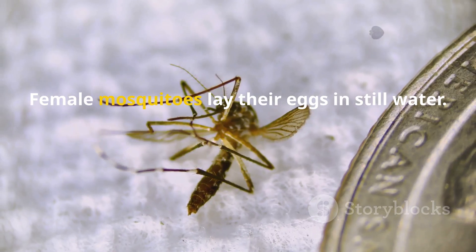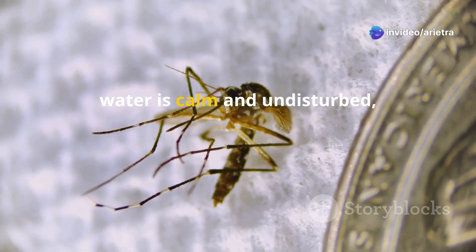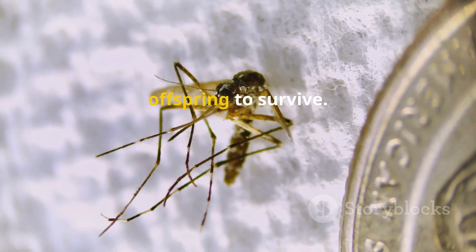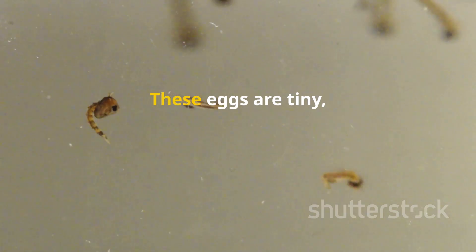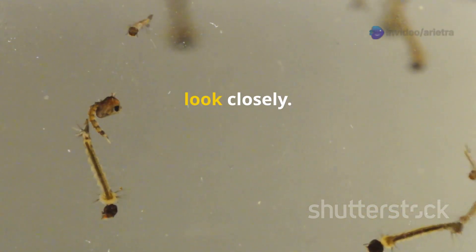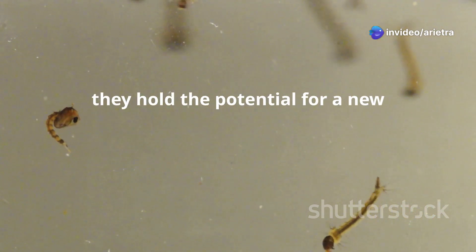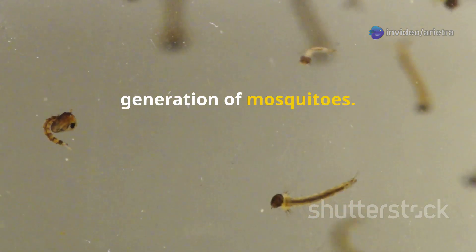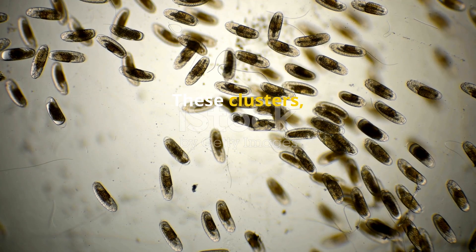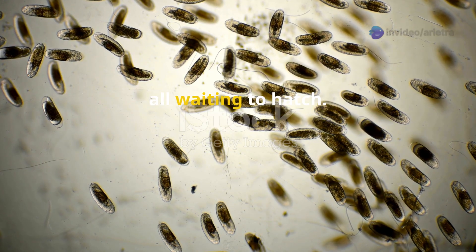Female mosquitoes lay their eggs in still water. They carefully choose spots where the water is calm and undisturbed, ensuring the best chance for their offspring to survive. These eggs are tiny, like specks of dirt — you might not even notice them unless you look closely. Despite their size, they hold the potential for a new generation of mosquitoes. They stick together in groups floating on the water's surface. These clusters, often called rafts, can contain hundreds of eggs all waiting to hatch.